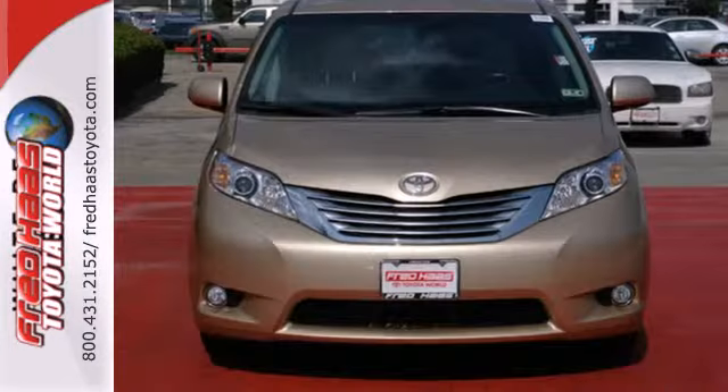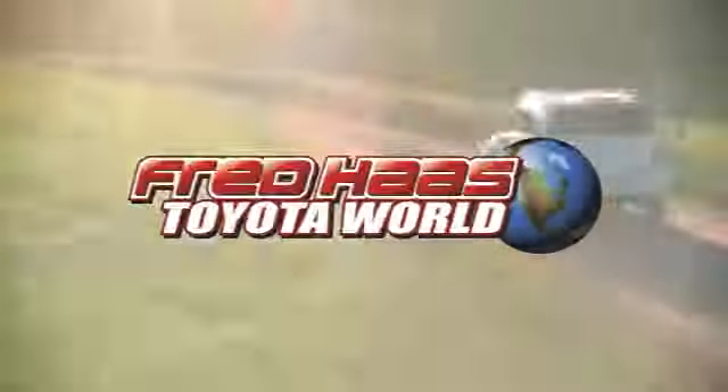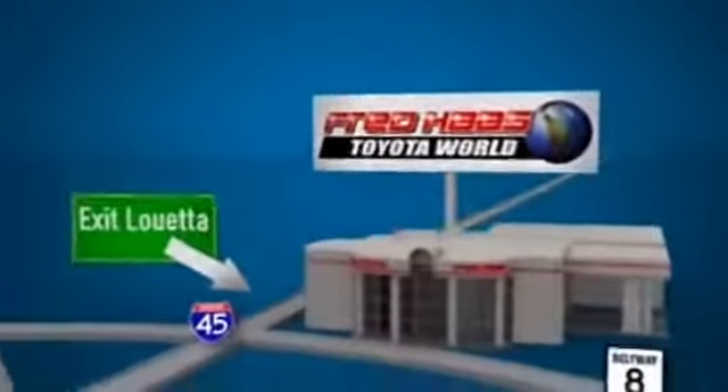You need to see it to believe it. Come on in today and take it for a test drive. Fred Haas Toyota World has been a hallmark of our community for more than 40 years. Easy to find on I-45 North at Luetta, just 2 miles north of 1960.